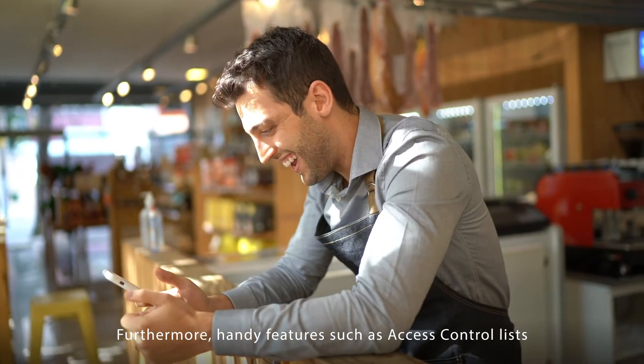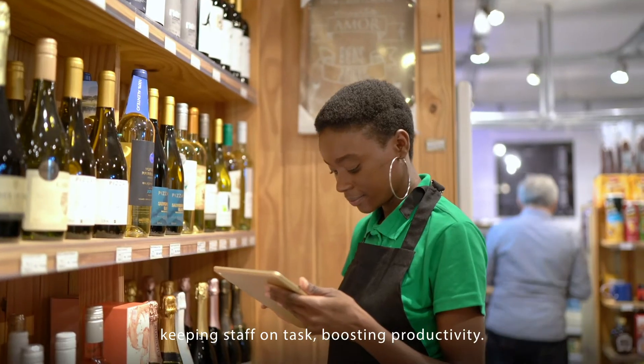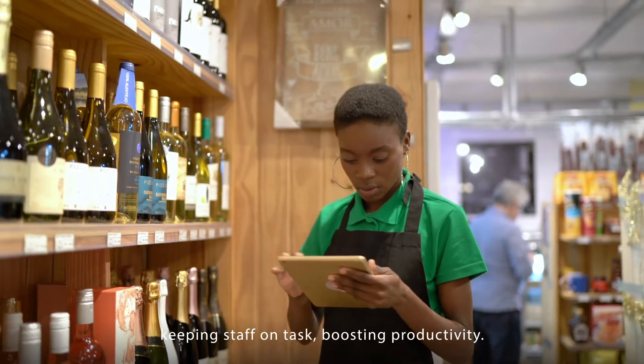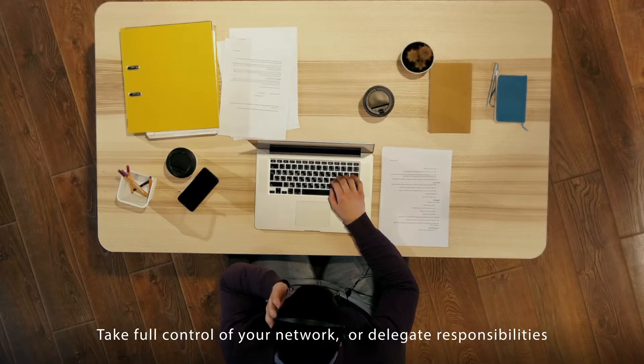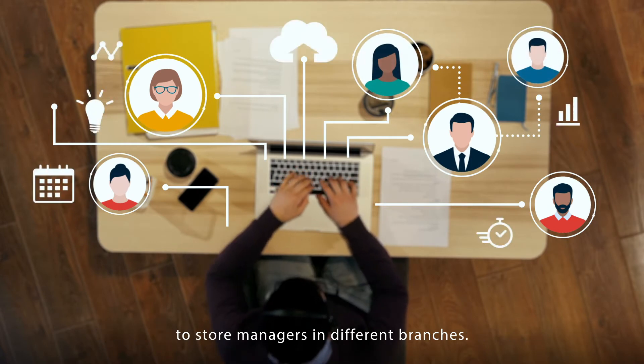Furthermore, handy features such as access control lists limit what can be done on the network, keeping staff on task and boosting productivity. Take full control of your network, or delegate responsibilities to store managers in different branches.